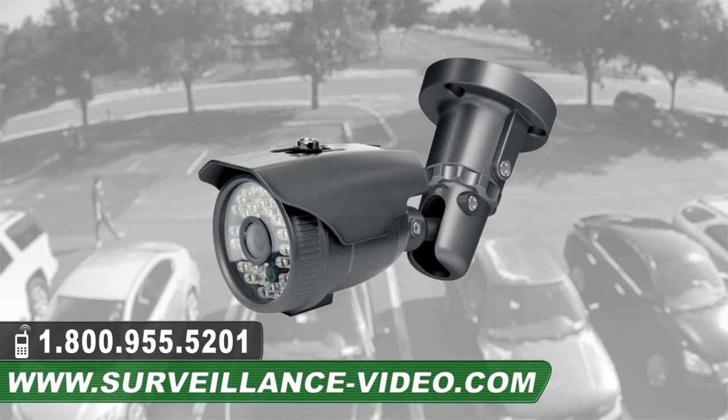The CTP-TF-17PBHX camera from Kantec Plus. For more information about this product you can visit our website at www.surveillance-video.com or you can call us at 1-800-955-5201.